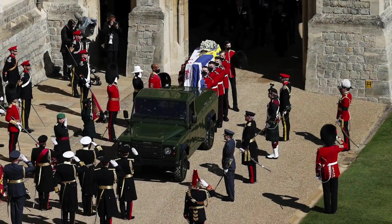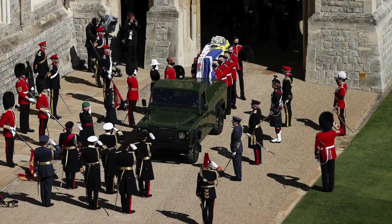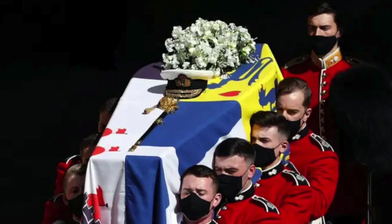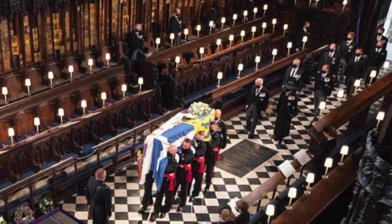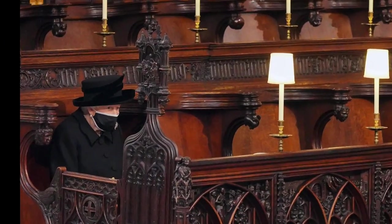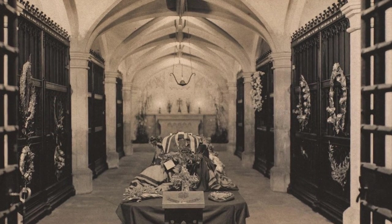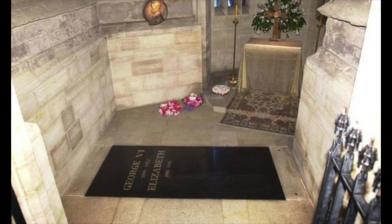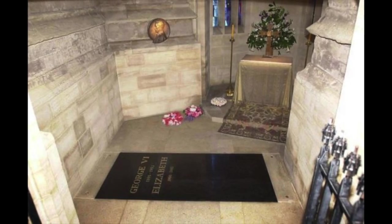Prince Philip wanted a simple funeral by royal standards. His coffin was carried on a custom Land Rover and topped with his naval cap and sword. The service at St. George's Chapel, Windsor had a limited guest list due to COVID-19 restrictions, and the bereft Queen sat alone. His remains were initially interred in the royal vault but have since been moved to the King George VI Memorial Chapel to lie next to his beloved wife, Queen Elizabeth.